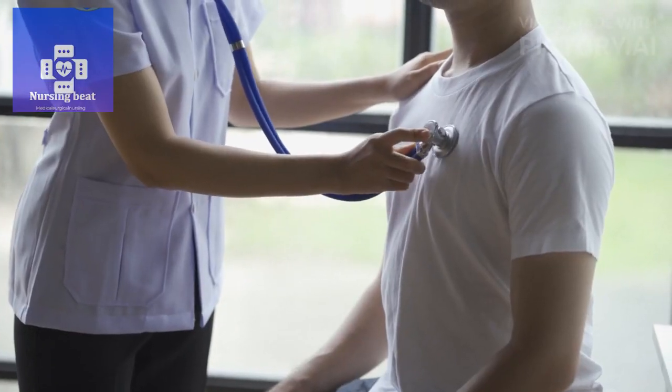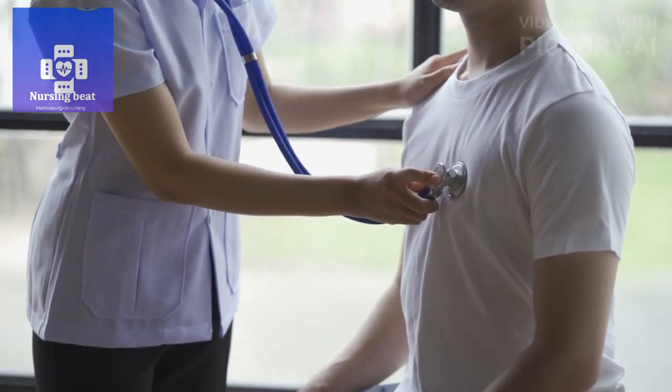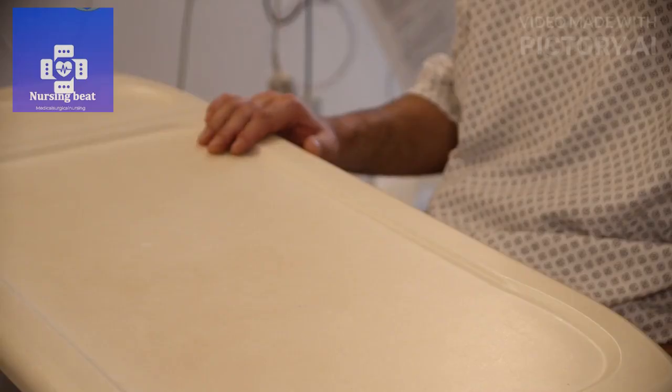After that, assess the patient's vital signs: blood pressure, heart rate, respiratory rate, and temperature. Patient education.